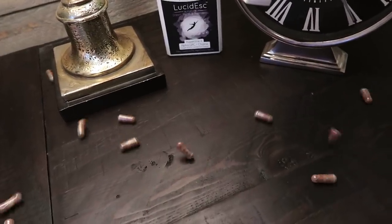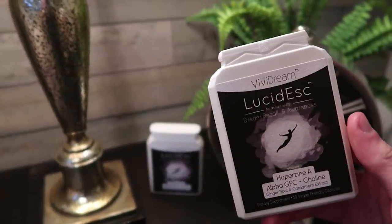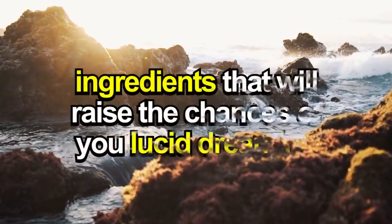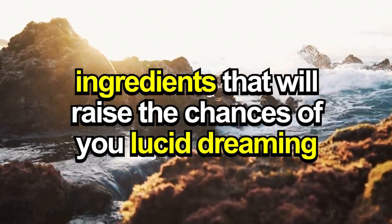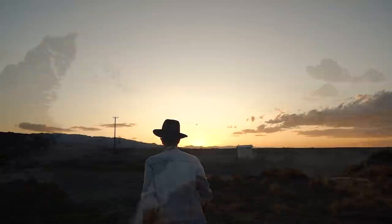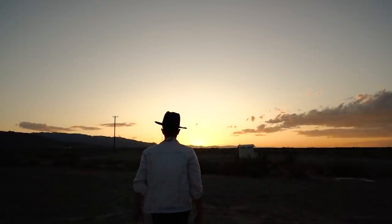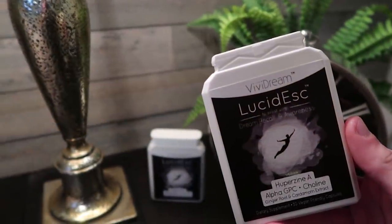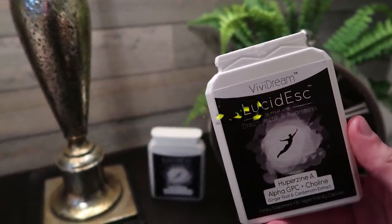When I was first learning how to control my dreams, I was really interested in the idea of lucid dreaming pills. If you've never heard of them before, lucid dreaming pills basically contain ingredients that will drastically raise the chances of you experiencing a lucid dream. A lot of people have said that these things work really well, but I've never actually tried them for myself. So last month, I managed to get my hands on a bottle of Lucidesk, one of the most popular lucid dreaming supplements that has been around for several years.